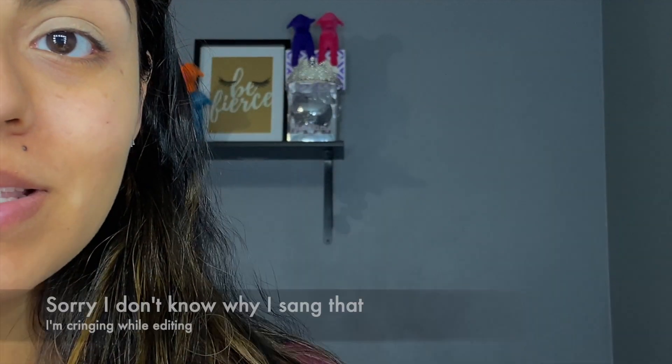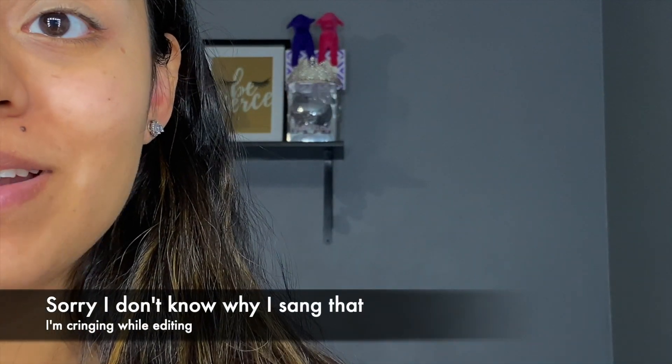Hey guys, welcome back to my channel. This is part one of conquering fears. I've done a tutorial like this before once on my channel, so I'm kind of going off of that.